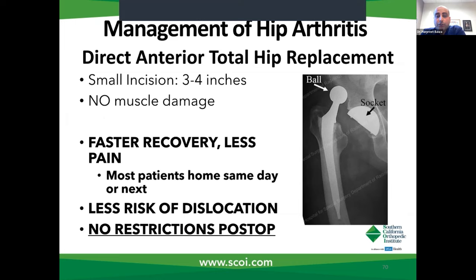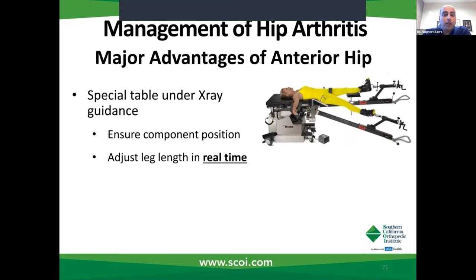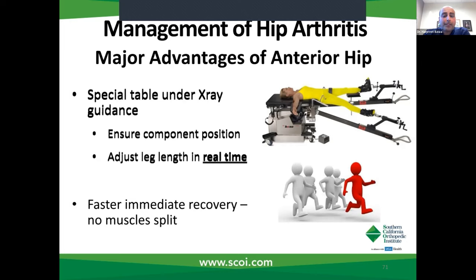Patients have minimal muscle damage because you're simply stretching muscles out instead of cutting through them. The incision is fairly small — about three to four inches. Patients have a much faster recovery, with studies showing reduced narcotic requirement in anterior hip replacement patients. They have less pain, and most are eligible to go home the same or the next day. There's also a lower risk of dislocation because all stabilizing structures are kept in place, and there are no restrictions for these patients. It is a very technically demanding operation requiring special staffing, a special table, and it's performed under live x-ray, so adjustments in leg length and implant position can be made in real time.